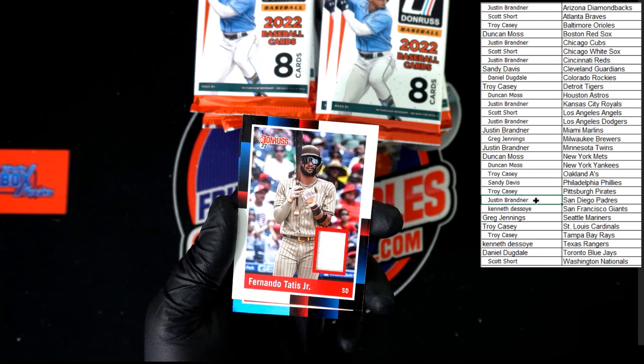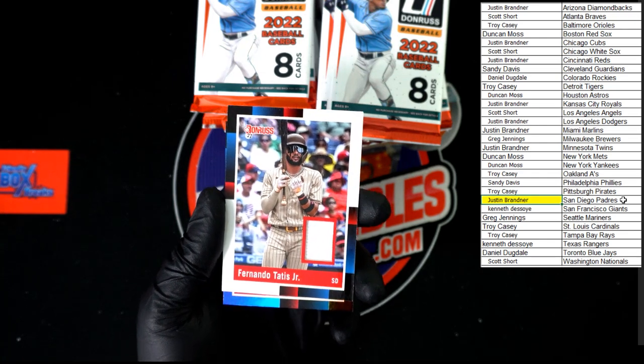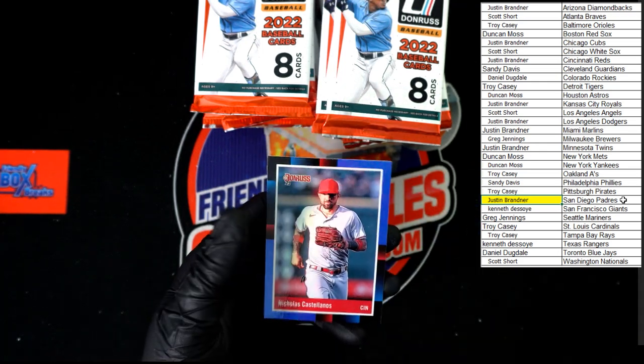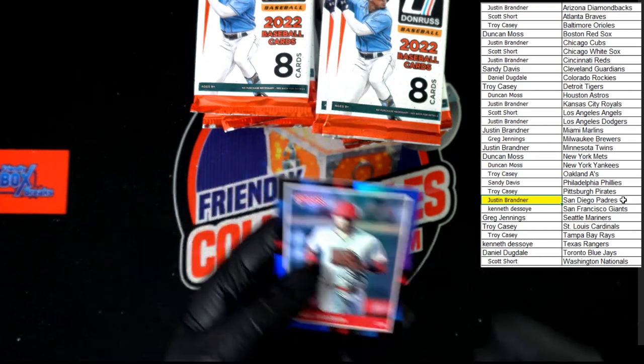The only bad side about moving the mouse is you can't reach it when you go to look for it. Behind that we've got Castellanos 88 in the chromium. Next pack.